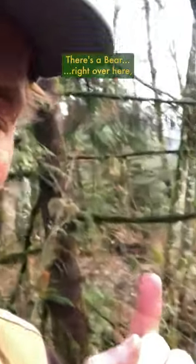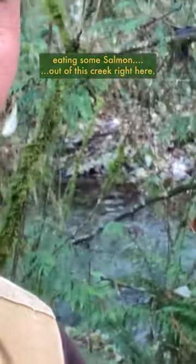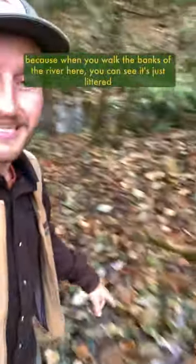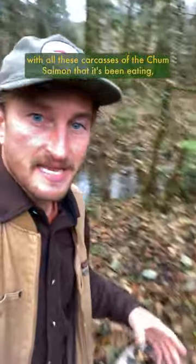There's a bear right over here eating some salmon out of this creek. This bear has been active in this area for a couple of weeks, and you can tell because when you walk the banks of the river you can see it's just littered with all these carcasses of chum salmon that it's been eating — most of which have their heads bitten off.